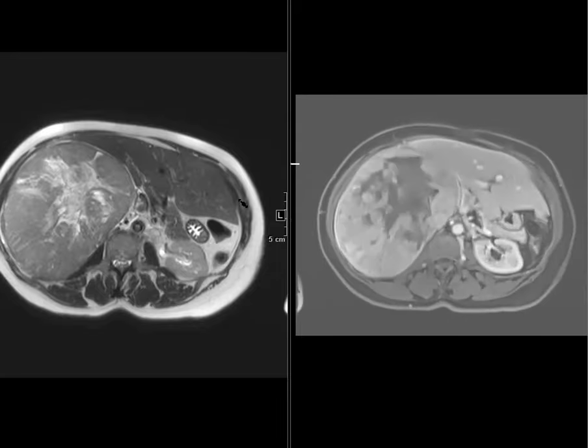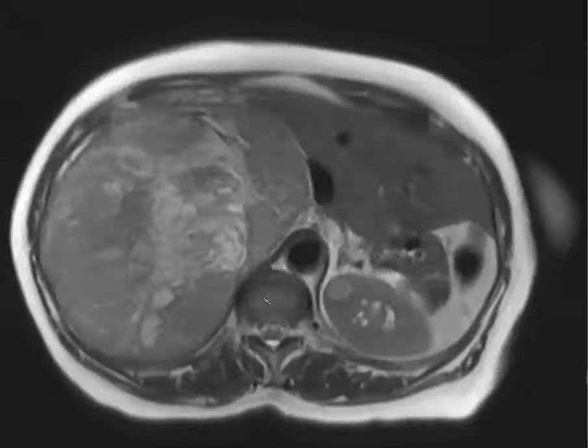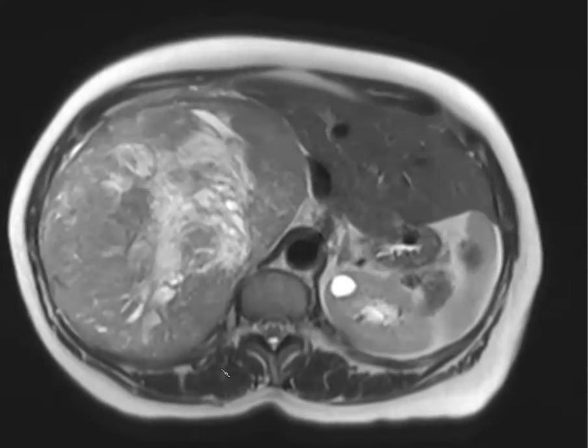There's no way we could have called this a PEComa ahead of time — it's just something to be aware of and look for other PEComas, as they can be affiliated with AMLs and LAM. At baseline, always bring up adrenal tumors — we've been tricked before attributing a mass to HCC when it turned out to be adrenal. If it's in that corner as a huge mass, always think adrenal cortical carcinoma.